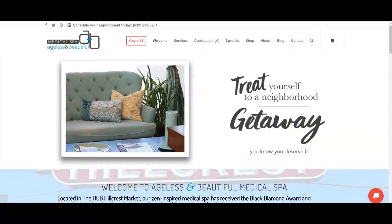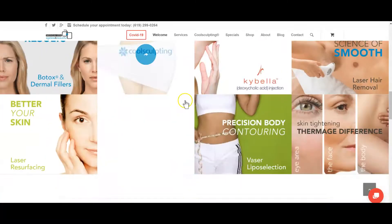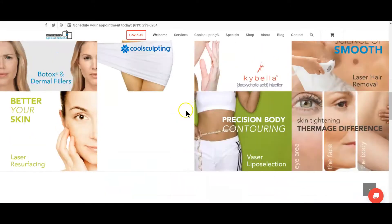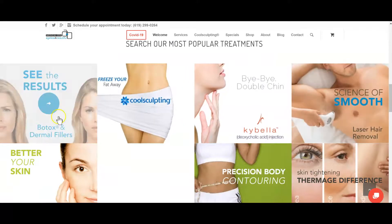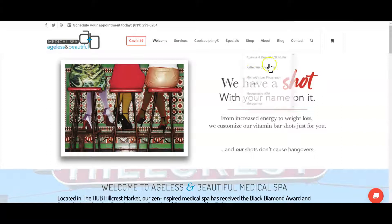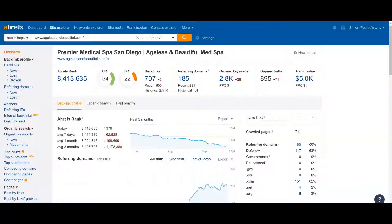The next ones I looked at were Ageless and Beautiful. Lots of images, not bad. Once again, not hard to knock these guys out of the park either. They've got some slightly better quality links and slightly better metrics, but this is still very, very doable. They have a lot of keywords, and they're getting nearly — if we go back to that 10% — that's 90 customers per month from organic traffic. That's per month, and that's huge.